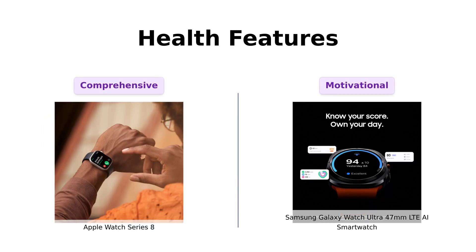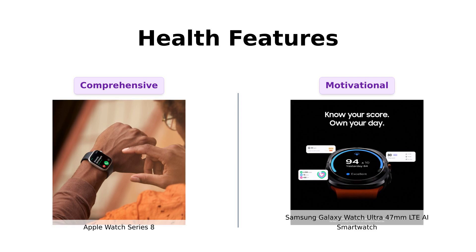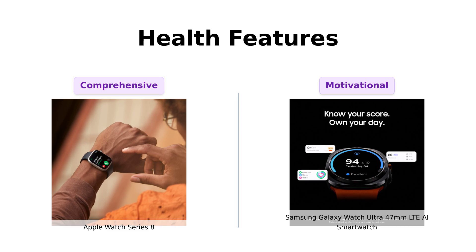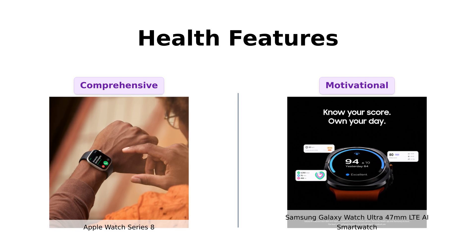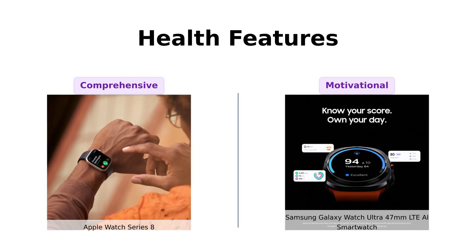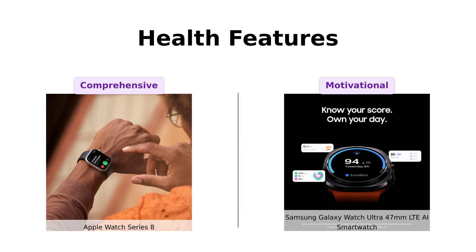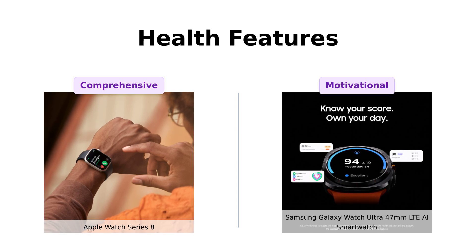Now let's get into the nitty-gritty health features. The Apple Watch Series 8 offers advanced health metrics, including ECG, blood oxygen monitoring, and temperature sensing. Reviewers love its extensive health tracking capabilities and how it effectively acts as a personal trainer. Meanwhile, the Galaxy Watch Ultra brings its A-game with personalized insights and tracking. Users report that it calculates your energy score using sleep and heart rate data, motivating them to stay active, and even providing sleep coaching.